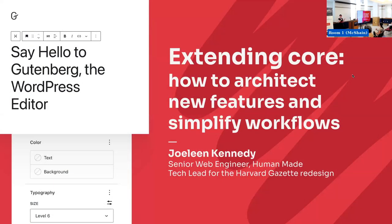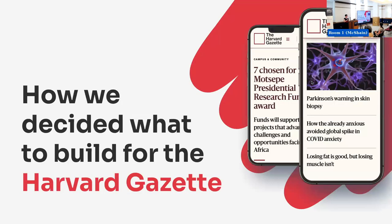Hi, I'm Jolene. I'm a senior web engineer at HumanMade, and I was also the tech lead for the recent Harvard Gazette redesign. Today, I'm going to talk about how we decided what to build for the Harvard Gazette.